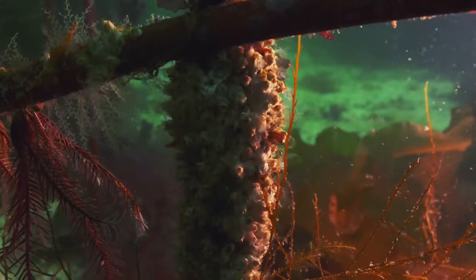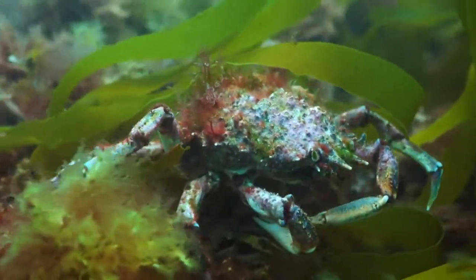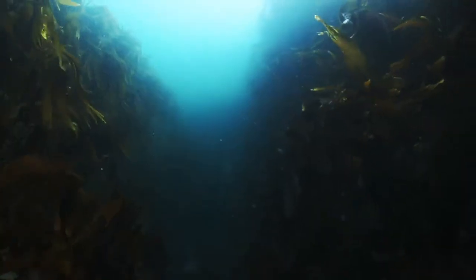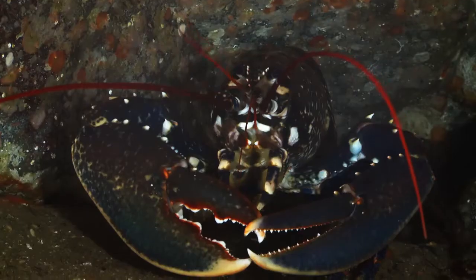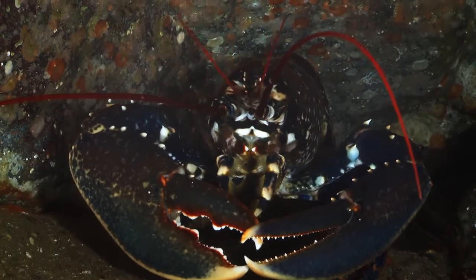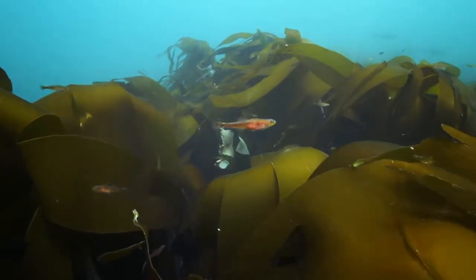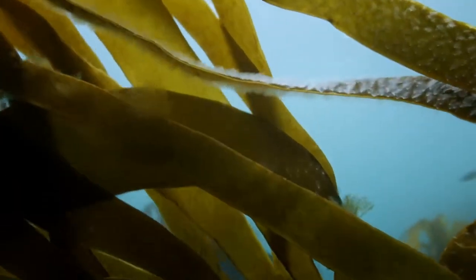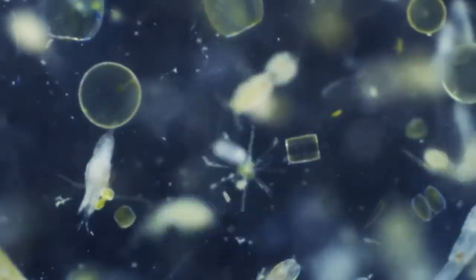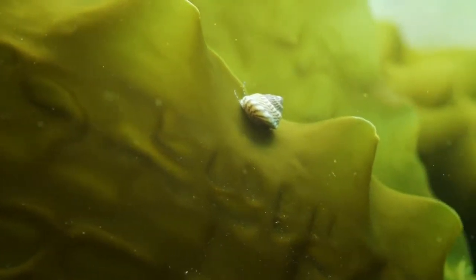Home to thousands of species, from spider crabs searching for food on the forest floor, to lobsters hiding beneath the canopy. Every part of this remarkable forest is used by the creatures here. The fronds are home to tiny animals like these sea firs, filtering plankton from the water, and a place to find food for grazers like this top shell.